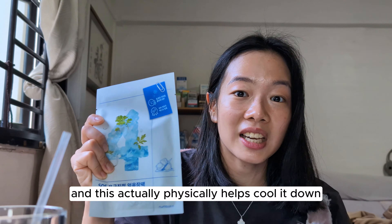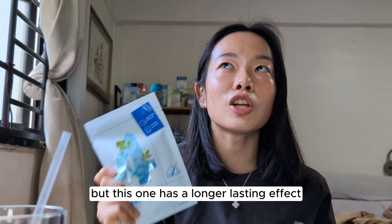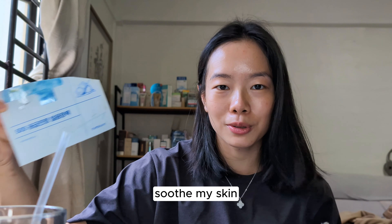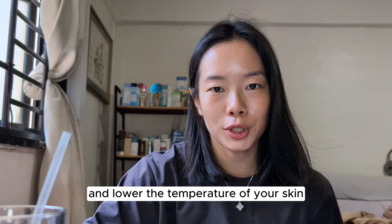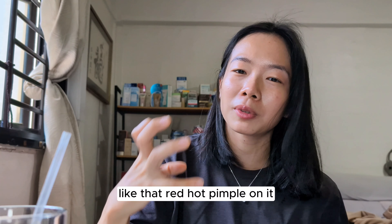You can put other sheet masks in the fridge to cool them down, but this one has a longer lasting cooling effect. I've also used this one this week to help calm and soothe my skin. It really helps to calm down and lower the temperature of your skin, making it feel better after having that red, hot pimple on it.